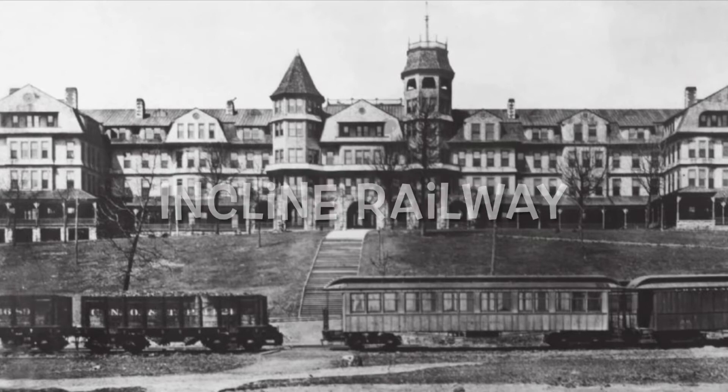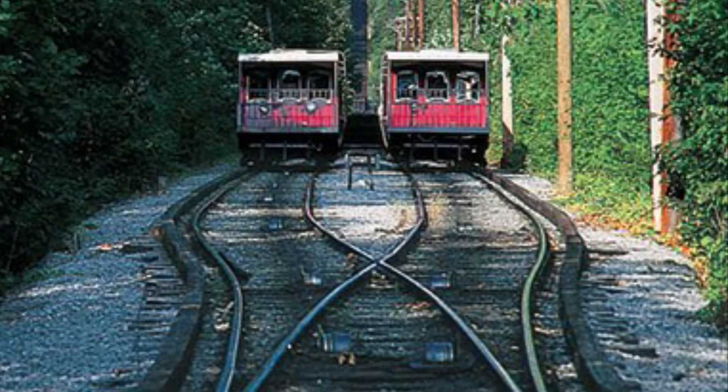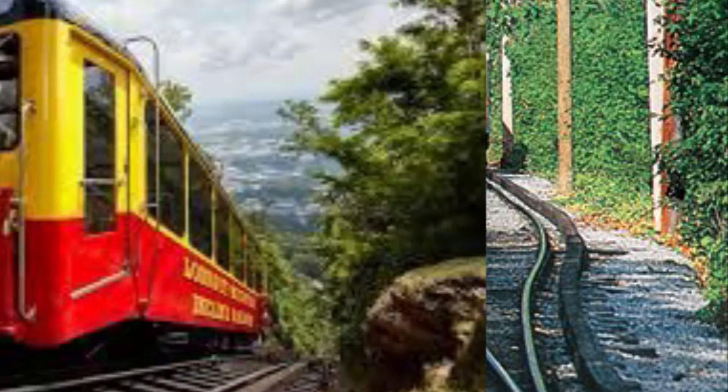The first incline on Lookout Mountain opened in 1887. The second incline, engineered by John Crass, opened November 16th, 1895, and this is the incline that is still in operation today. Electricity was only used after 1911. A new pair of cars were installed in March 2020, and the entire project cost a total of four million dollars, including upgrades to the rail cars. One thing is for sure — the incline is iconic.